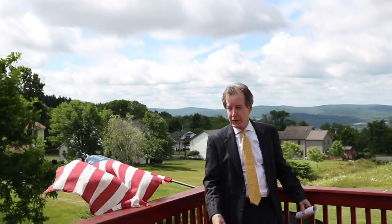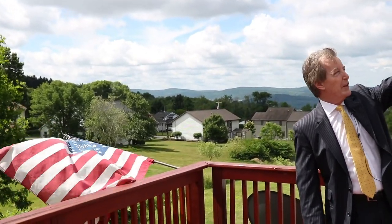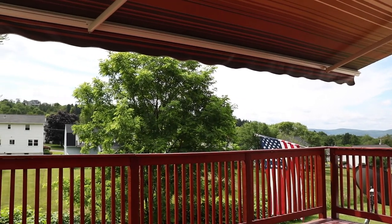On the back deck it's a great spot for sitting and enjoying the sun, and if you don't want the sun in your face there's a nice automatic awning that rolls out on a motor.